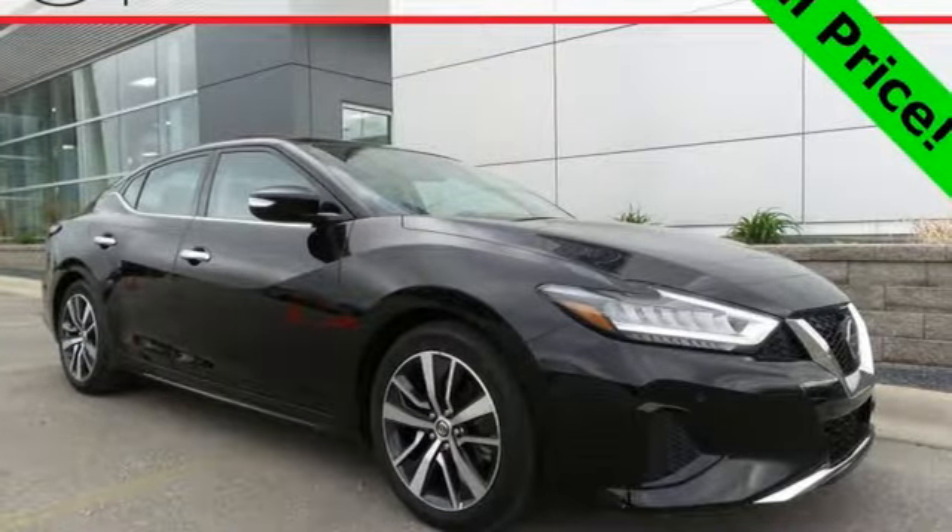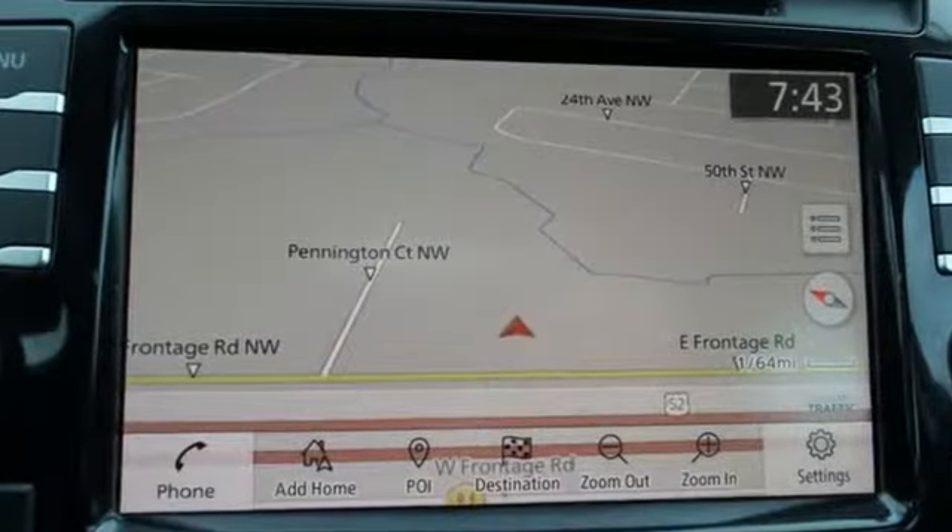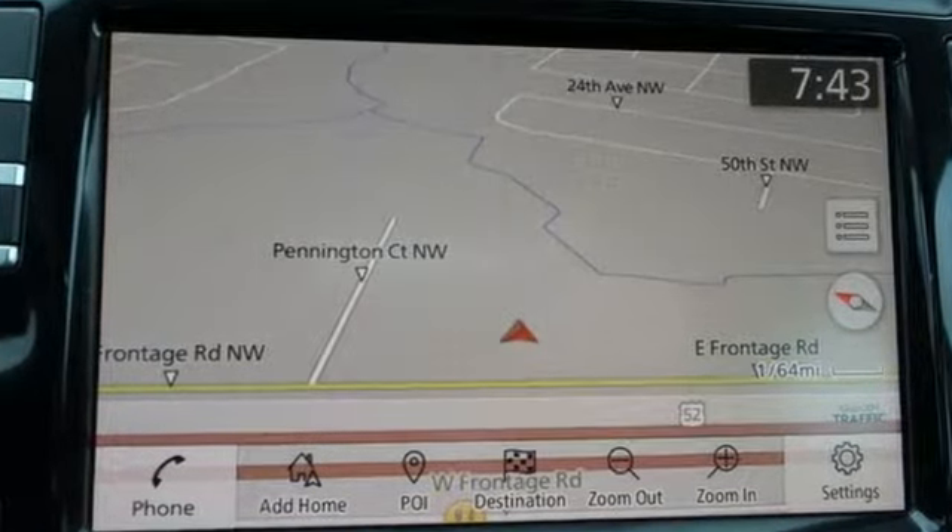Nissan, built for the human race. If you've been waiting for the perfect time for a test drive, the time is now. Experience it today.